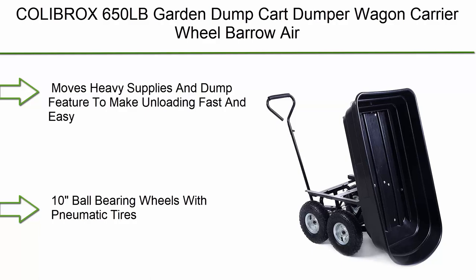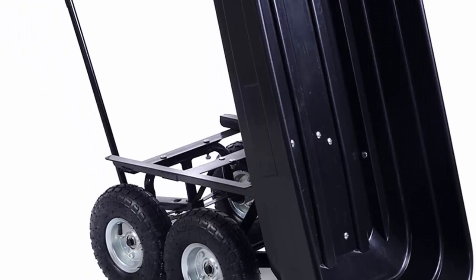Top 5: Colobrock 650LB Garden Dump Cart Dumper Wagon Carrier Wheelbarrow with Air Tires, Heavy Duty. Moves heavy supplies with a dump feature to make unloading fast and easy. Rust-resistant poly bed, straight handle for pulling comfort, 10-ball-bearing wheels with pneumatic tires.